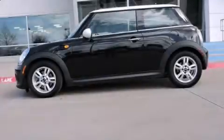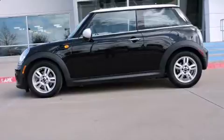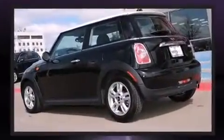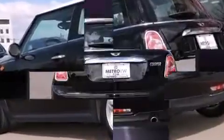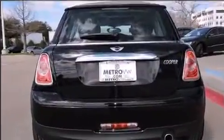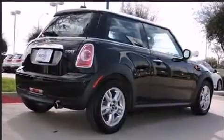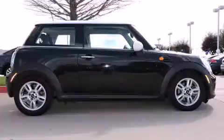Come test drive this 2013 Mini Hardtop with just over 20,000 miles on the odometer. This hatchback hits the mark with consumers demanding economical versatility. It features an automatic transmission, front-wheel drive, and an efficient four-cylinder engine.